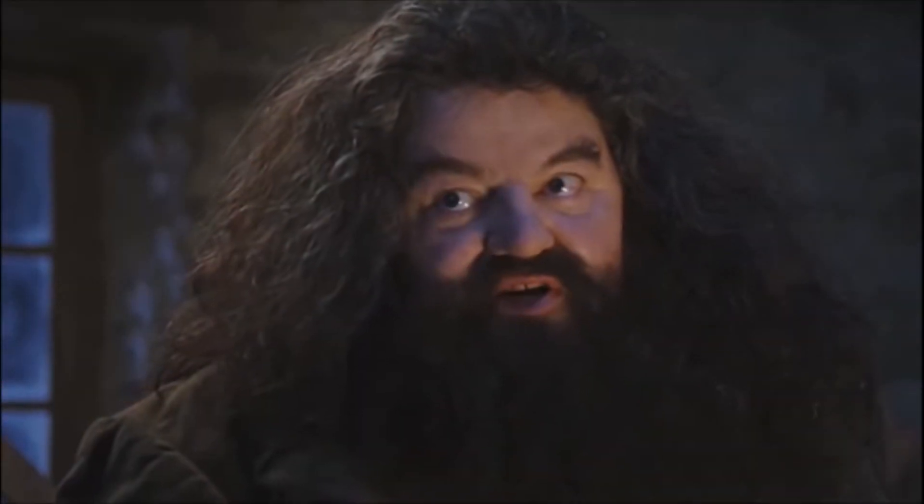Hello everybody. This video's featured creature is the Potter Wasp. You're a wizard, Harry. No, not that Potter.